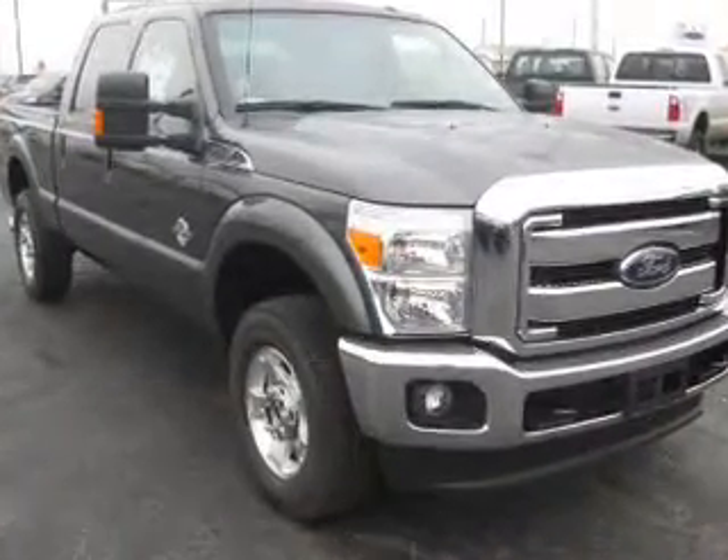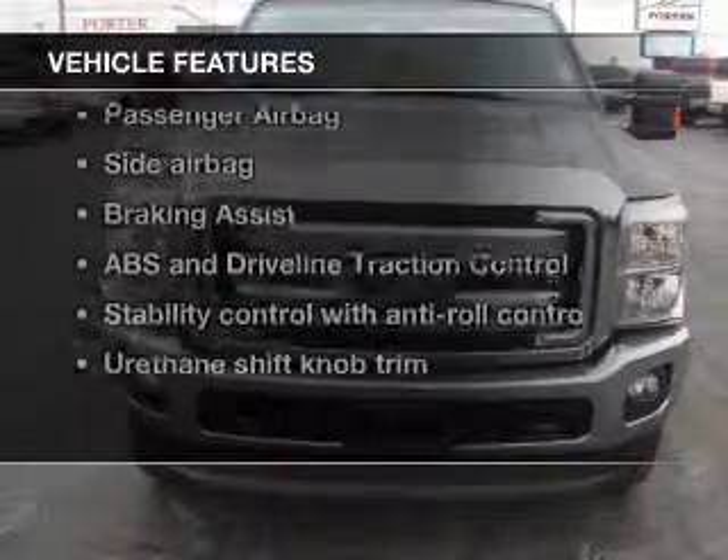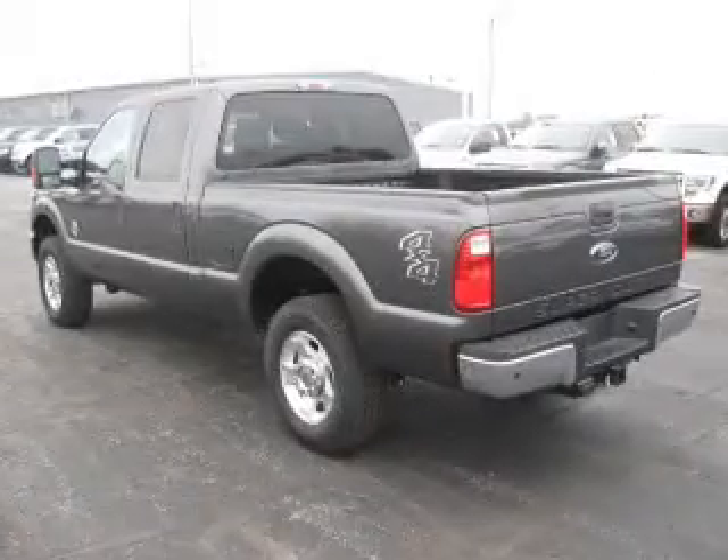The anti-lock braking system will keep you safe on the road. And with these notable features, you won't want to miss out on the opportunity to own this amazing ride. Power steering.